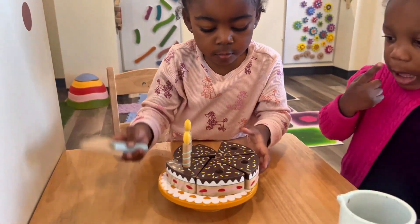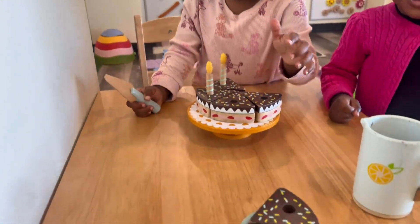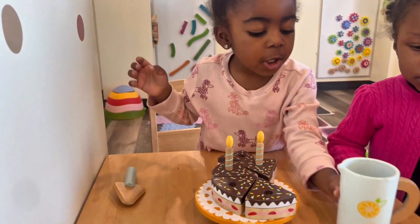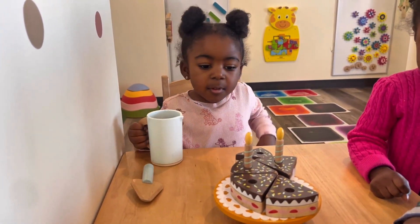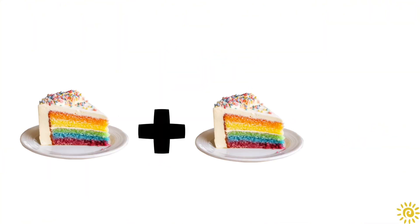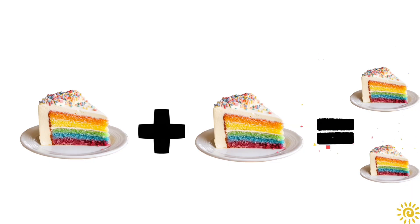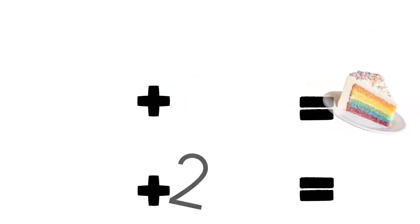Ooh, cake! Happy birthday! You're a table, mommy. Ooh, thank you. Mmm, my coffee. Happy birthday. What is it? What is this? It's a piece of cake. I have one cake and another cake equals two pieces of cake. One plus one equals two. Good job.